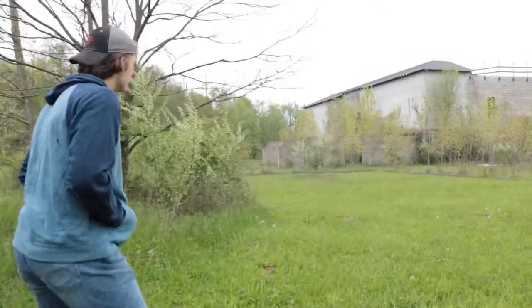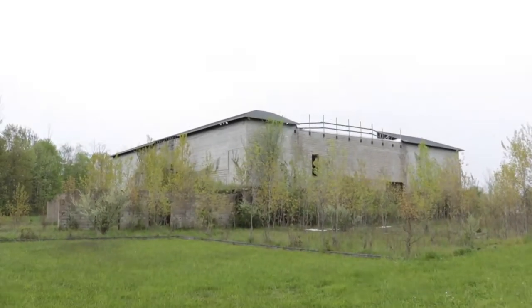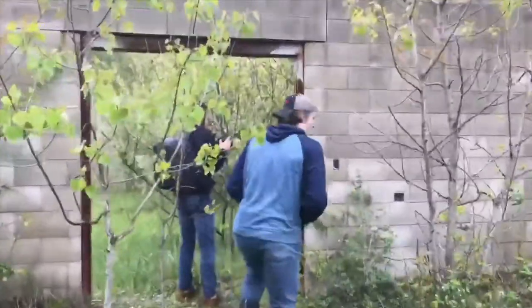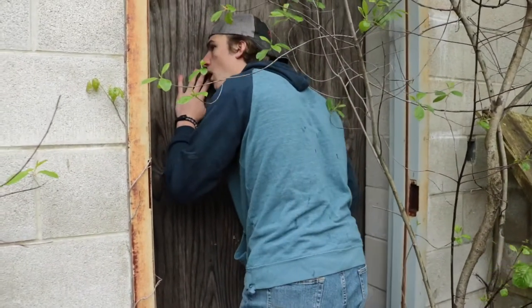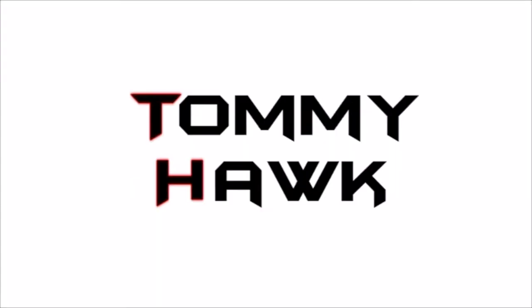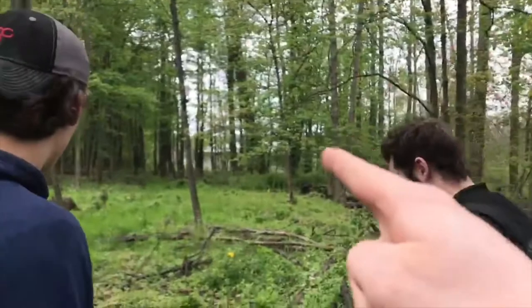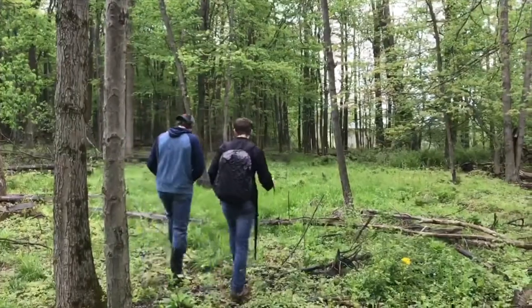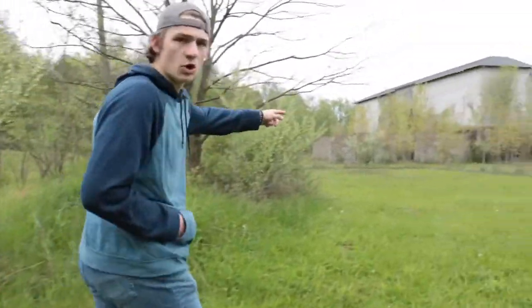All right, let's go. It's on the right side too, so we'll be out and we'll open in real time. I think that is open right there.